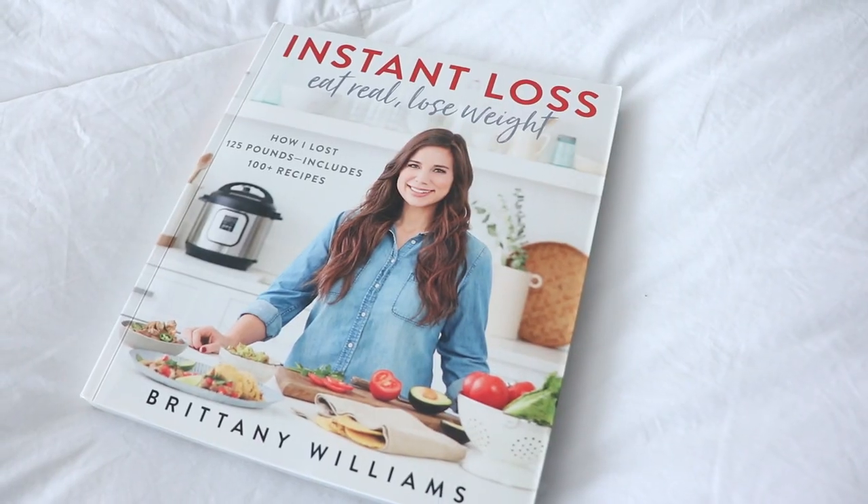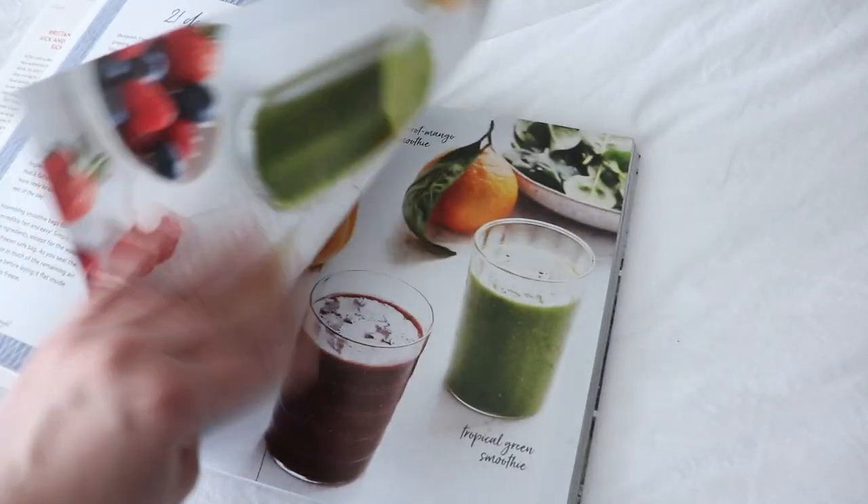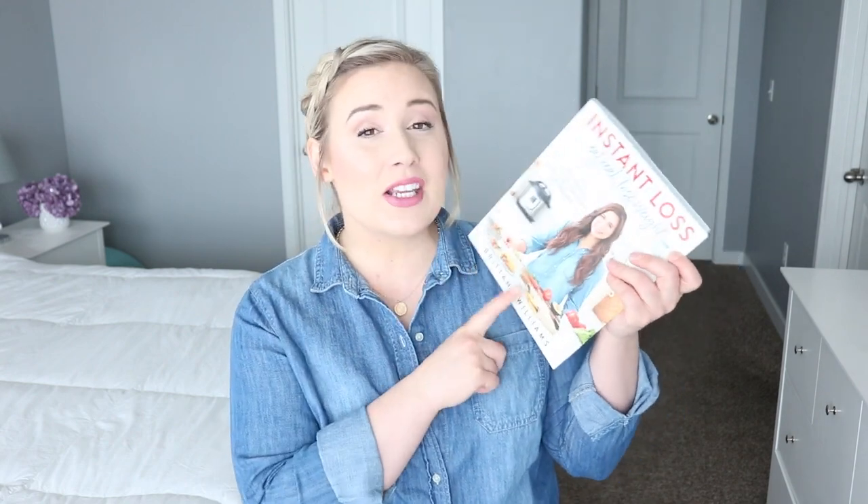One thing I was really excited to focus on after becoming more minimal was my health — eating healthier for myself and my family. I did quite a bit of research before buying this book, sat on it for a while, and read reviews. This is Instant Loss: Eat Real and Lose Weight. Her philosophy is simply to eat real food that has come from the earth, and I can get behind that 100%. I love that she gives alternatives to baking products like flours and oils. I'm actually going to be sharing some of her recipes in cook-with-me videos.